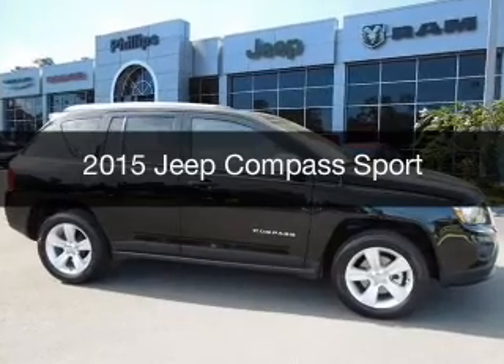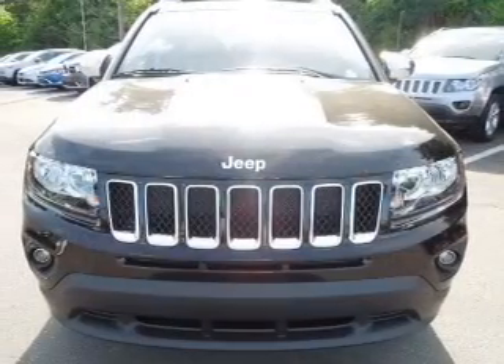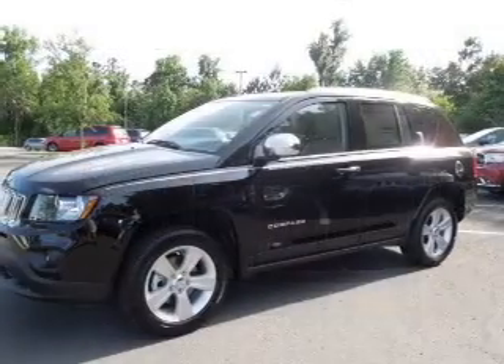This is a new 2015 Jeep Compass. It's powered by front-wheel drive, a 2.4-liter 4-cylinder engine, and a 5-speed manual transmission.